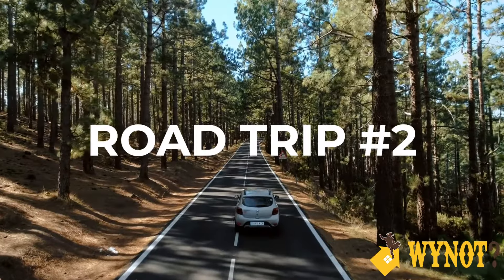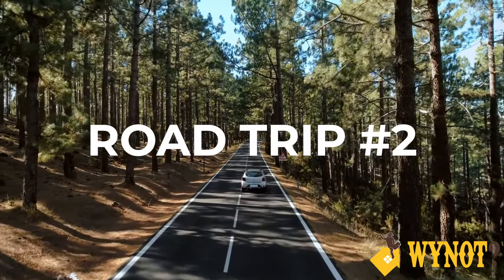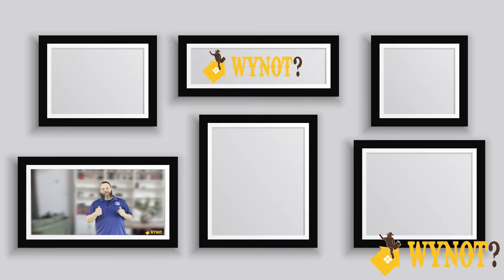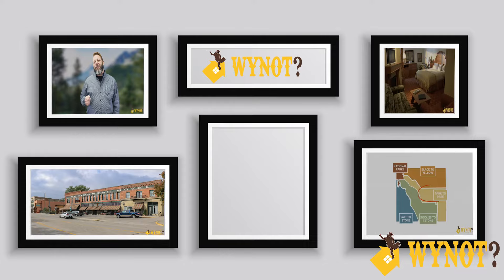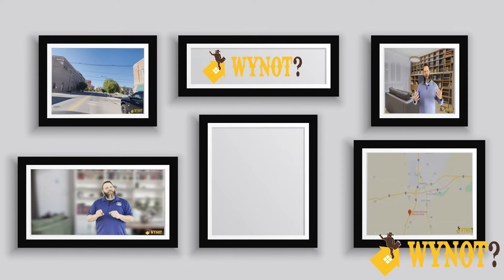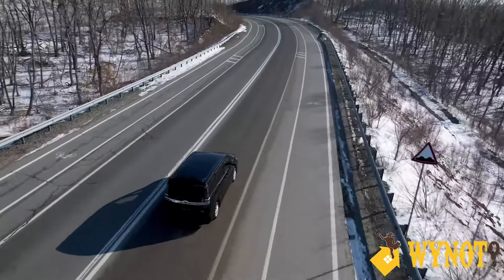All right everybody, are you ready for the second road trip in our five-part series? Hi there, I'm Stan Hartstein with Double H Home Loans. Thanks for joining me on this edition of Why Not Wyoming? If you've been watching my other videos, you know we're about to embark on a road trip through the park-to-park region of Wyoming. So hop on board and let's hit the road.